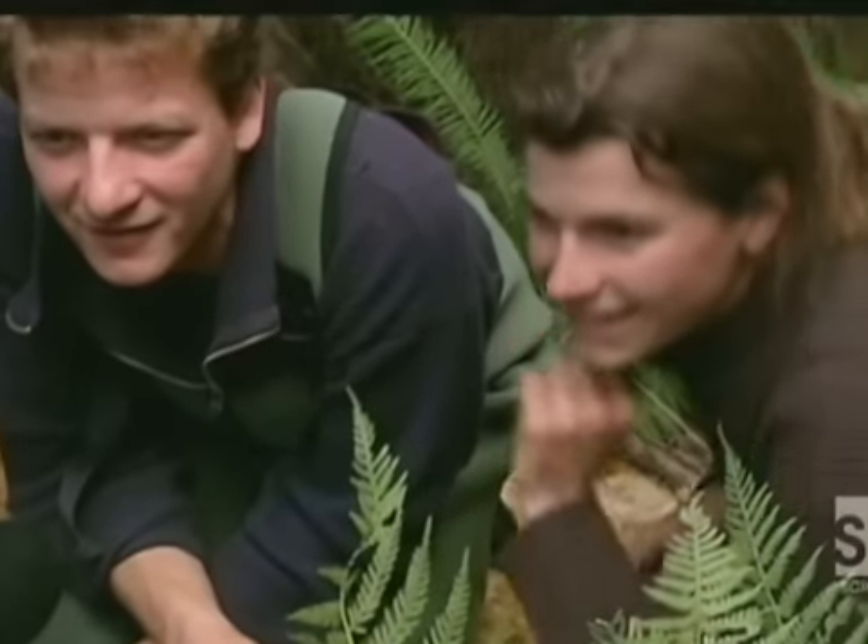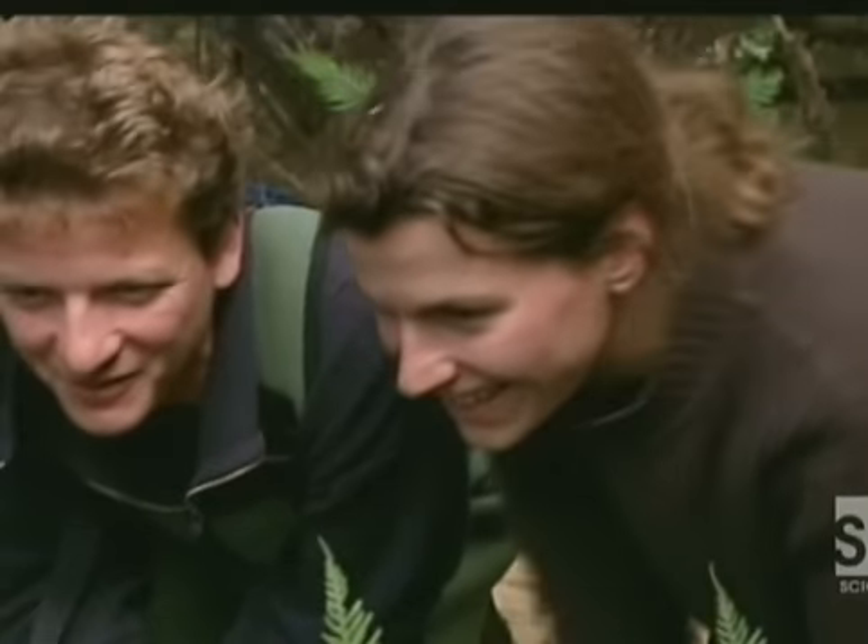The front feet already had claws. And then, to our amazement, we saw there were two babies, not one, crammed into the tiny nest.